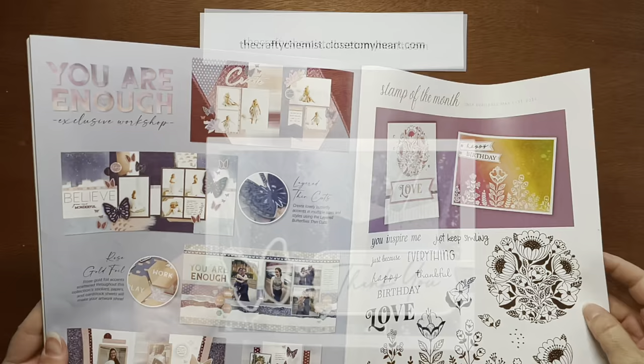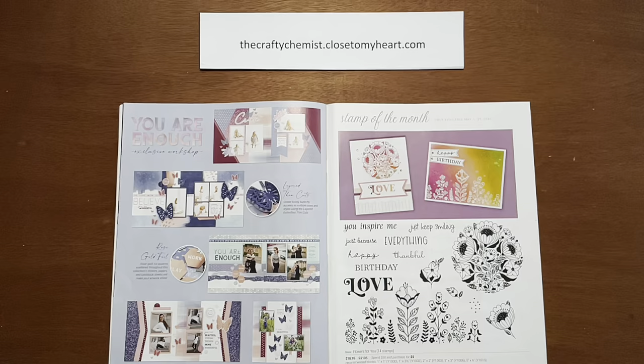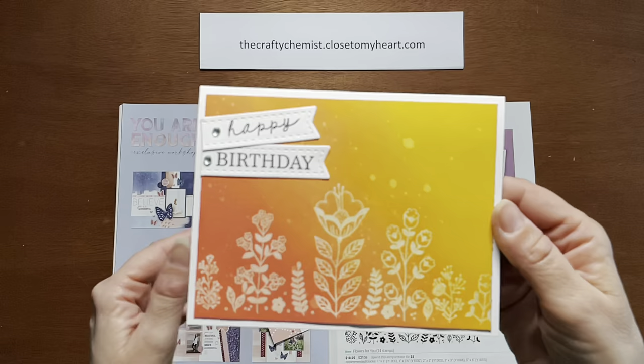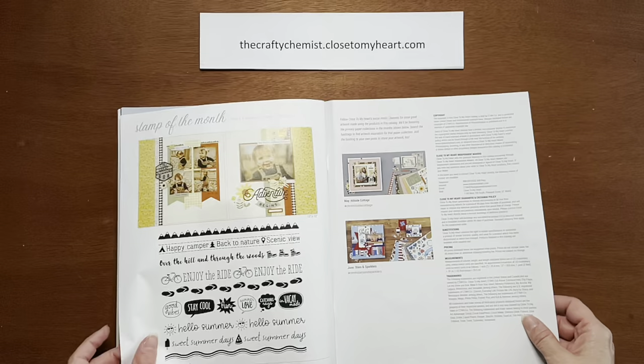Now let's look at the stamp of the month. This is the May stamp of the month — it's called Flowers for You. It has really beautiful flower designs and some nice sentiments: 'You inspire me,' 'Just keep smiling,' 'Just because,' 'Happy birthday,' 'Thankful,' and so on. I made a couple of samples. Here I used Distress Oxide on the background and did the emboss resist. And here I used the circle flower design inked up with Flamingo and then edged it with some other colors to give it a look.